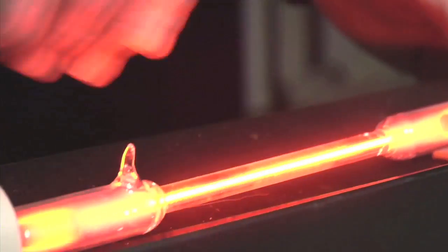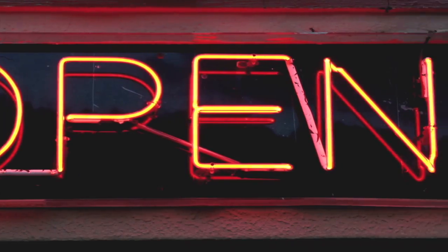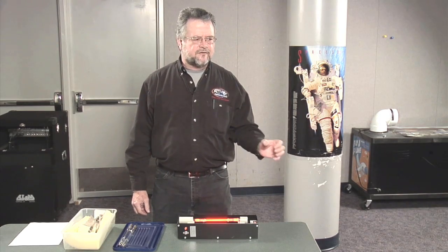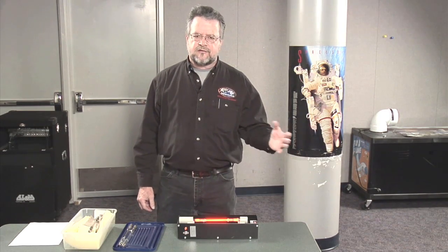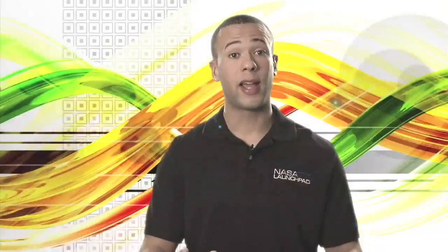And neon, which we use in a lot of signs, is very bright orange. You'll see this in a lot of signage around — neon signs. All these signs that glow with electricity have different elements or different gases in them, and those gases emit that colour. So if you see multi-colours, maybe you can tell what they are.